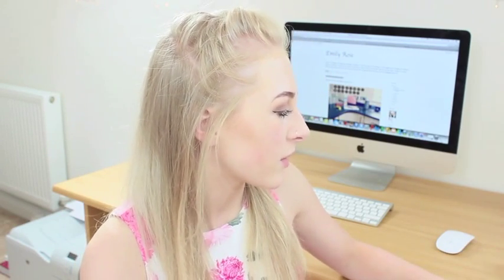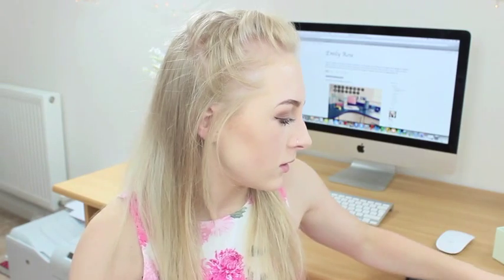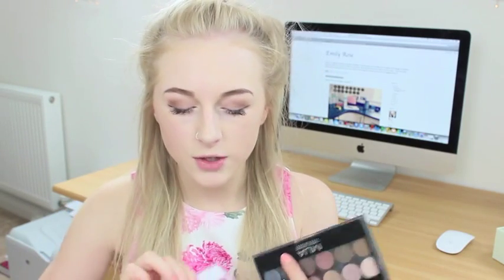Okay, makeup! First two things are the MUA palettes — these are incredible. They are dupes of the Naked 1 and 2 palette. If you lay them side by side with the actual Naked palettes, every colour is identical and they're in the same order. I literally cannot fault these apart from the packaging, which is rubbish — mine's broken so it doesn't even do up anymore. They get slightly messy, but that's fine. These two palettes are around £3 or £4 each — so cheap. And the colours stay on all day, they're really pigmented. If you don't have these, go get them because they're great.